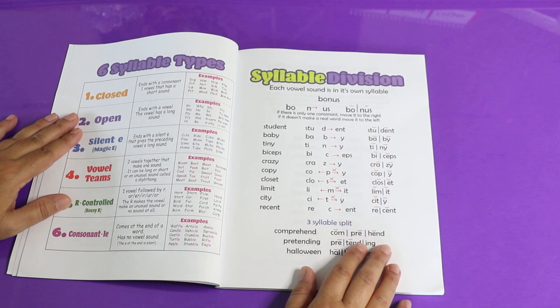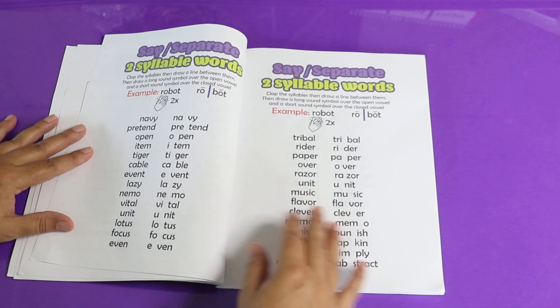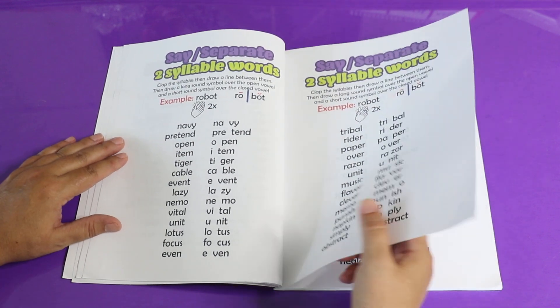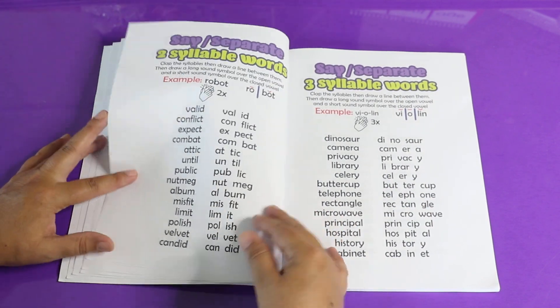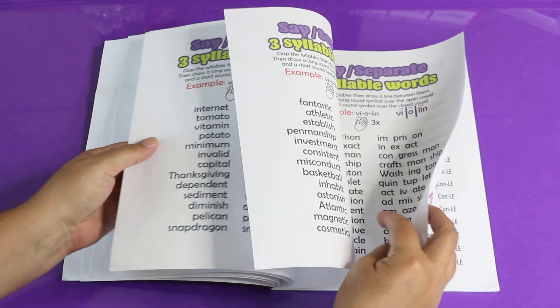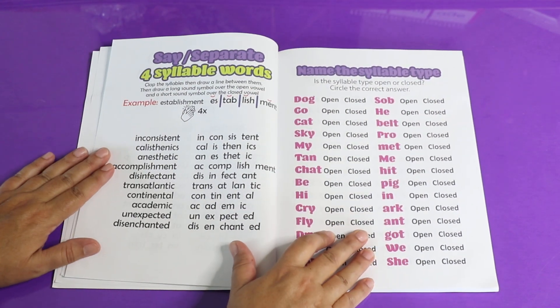Then it starts with simple syllable division rules as you practice syllable division on your own with two-syllable words first, then it moves into three-syllable words, and ends up with four syllables with more complicated words.